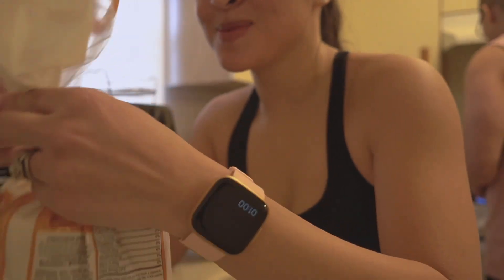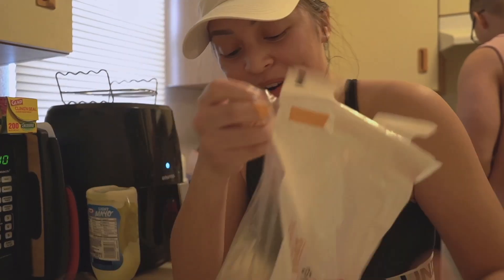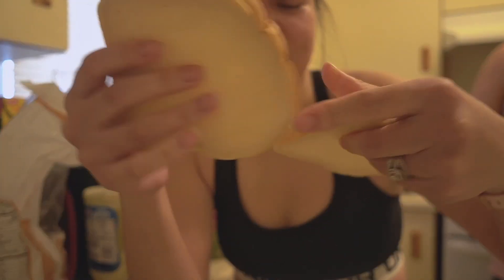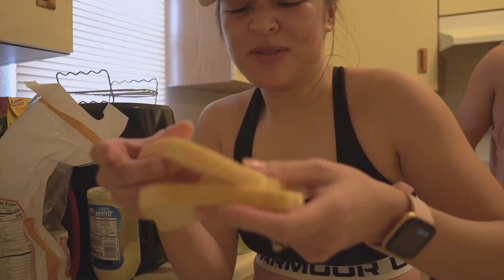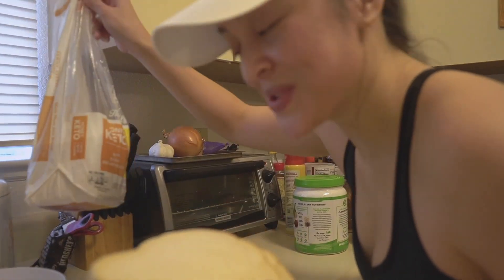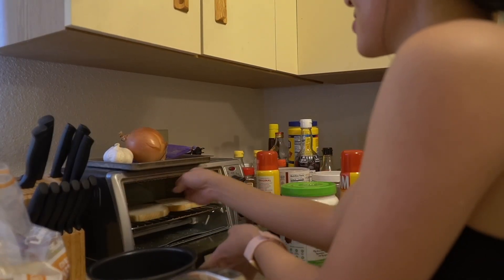I bought some keto bread — I don't know what it tastes like yet. My husband said it tastes different and has a different texture. It's very elastic and kind of weak. One slice is 35 calories, which is pretty low for a bread. It feels really smooth and weird.